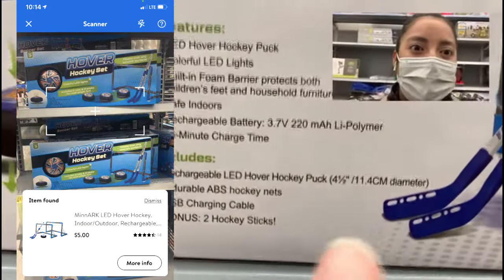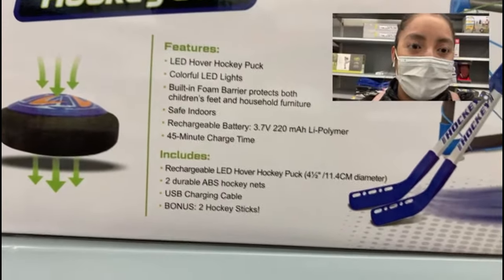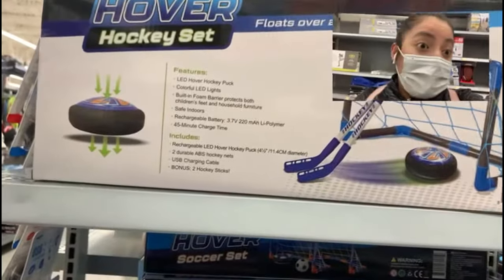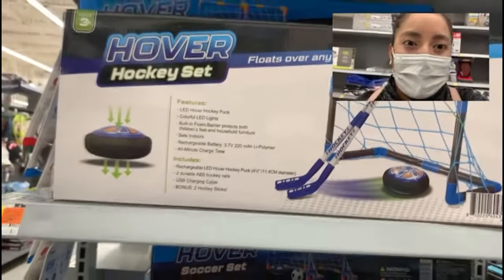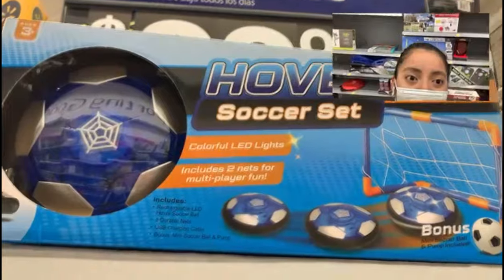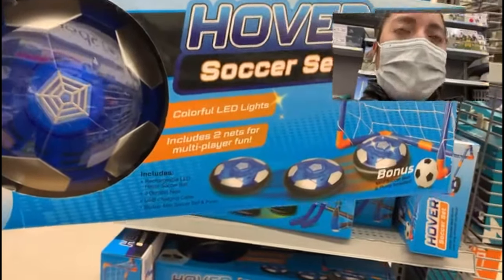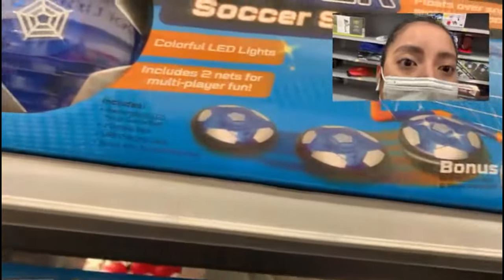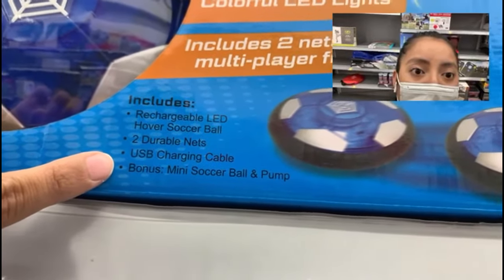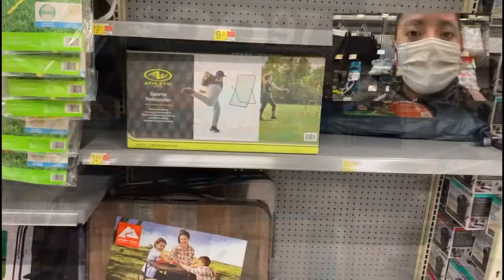From $22.97 down to five dollars — that's crazy! It features the LED hover hockey puck with colorful LED lights and a built-in foam barrier that protects children's feet and household furniture. This is perfect for family get-togethers or playing with your kids — a very active and fun game. They also have the soccer set, which is selling for $18 after scanning with the Walmart app, but you're still saving a couple of dollars. It includes a rechargeable LED hover soccer ball, two durable nets, a USB charging cable, a mini soccer ball, and a pump.